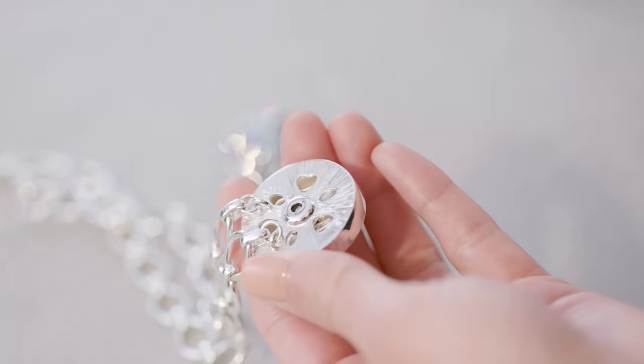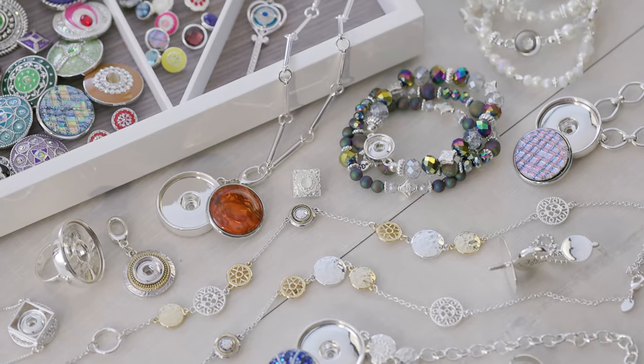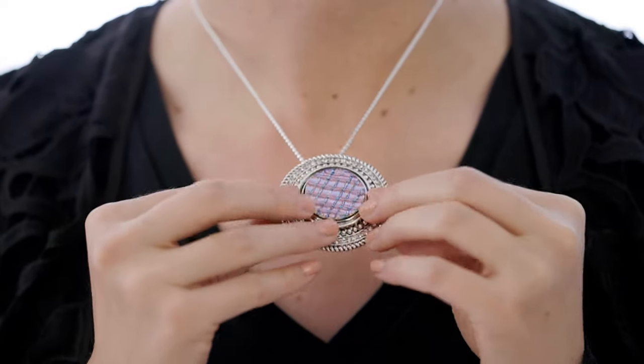Style Dots is the most unique jewelry concept on the market today. With our patented recessed setting and a quick release dot key, your look can change in just a snap.